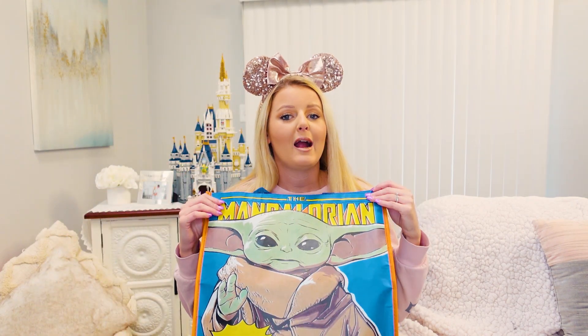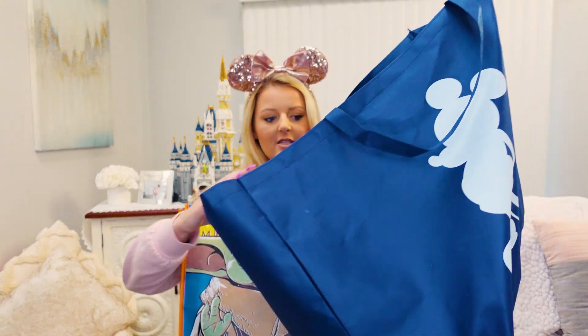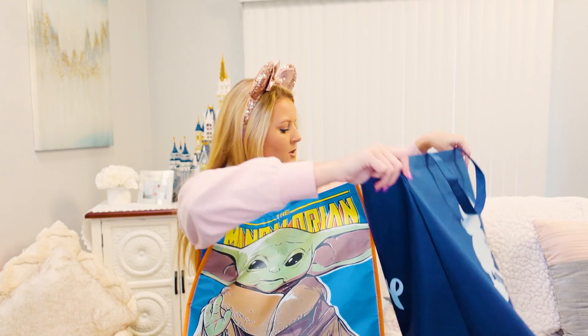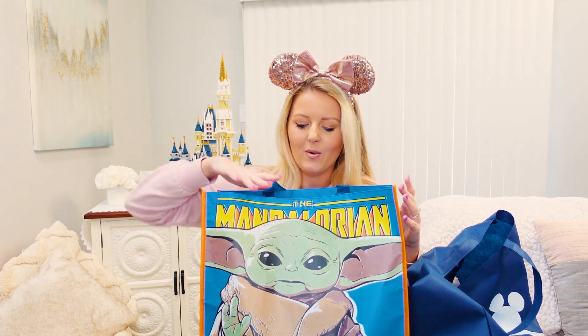Our outlet has gone green and no longer offers plastic bags, but they give you the option to buy a bag — usually about a dollar. When I saw this Mandalorian reusable bag I knew I had to get it. It was about $3.99. Most of these things I've picked up over the last month since my last Disney haul. I'd recommend checking your outlet to see if they have any of these sales still — ours is pretty picked over at this point but some things are still available.